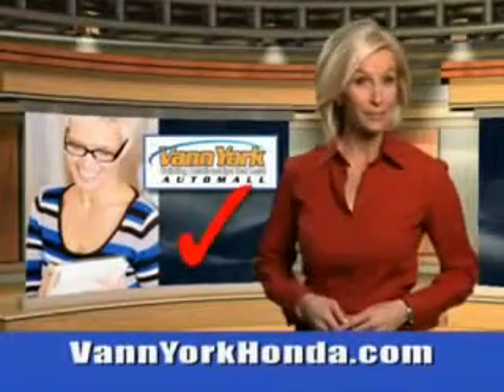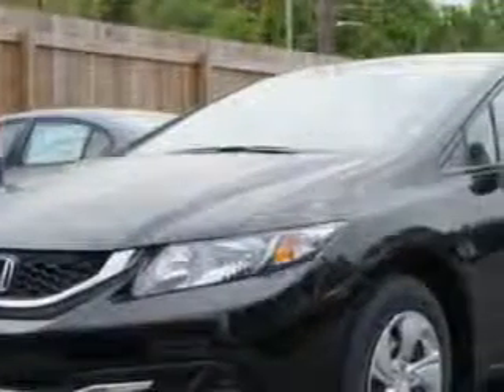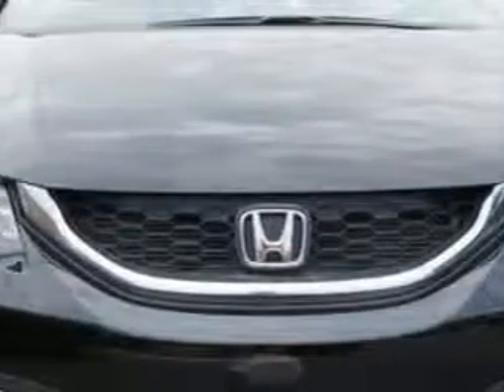Every year more and more Triad buyers put Van York Honda on their shopping list. You will love this Crystal Black Pearl 2014 Honda Civic Sedan LX, equipped with a 4-cylinder engine.